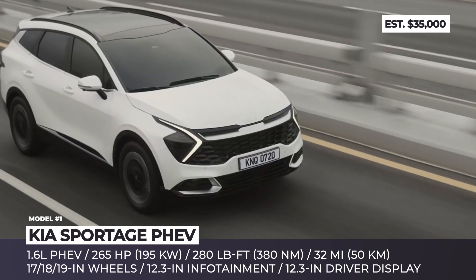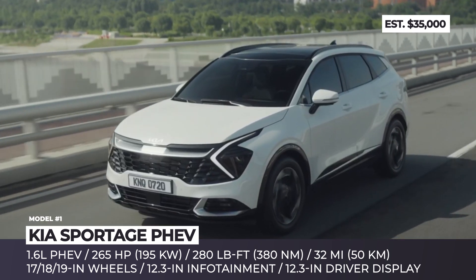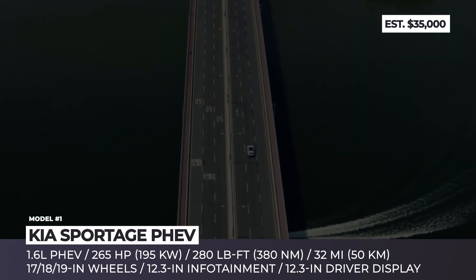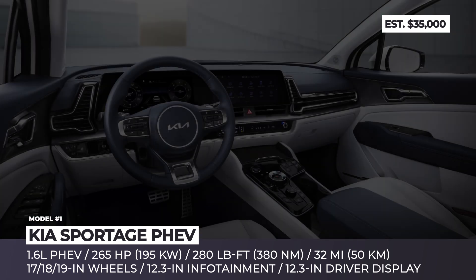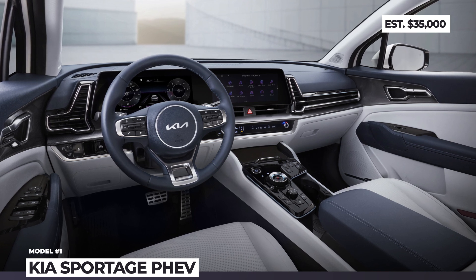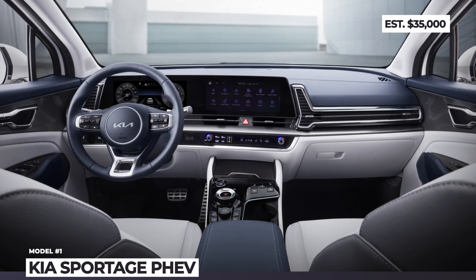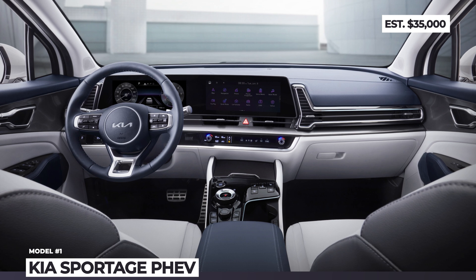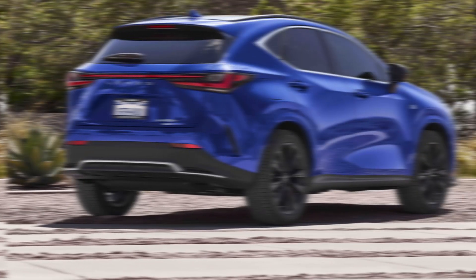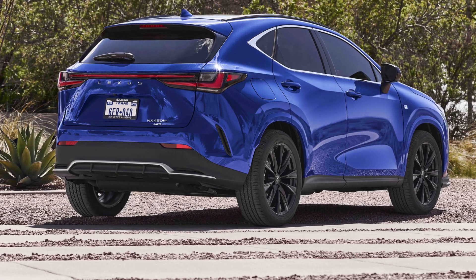The plug-in versions rely on a 1.6-liter turbocharged 4-cylinder wired to a 90-horsepower electric motor. All-in, it produces 265 ponies, 280 lb-ft of torque and offers around 30 miles of electric driving. The interior features a duo of 12.3-inch screens for the infotainment and for the driver's display.